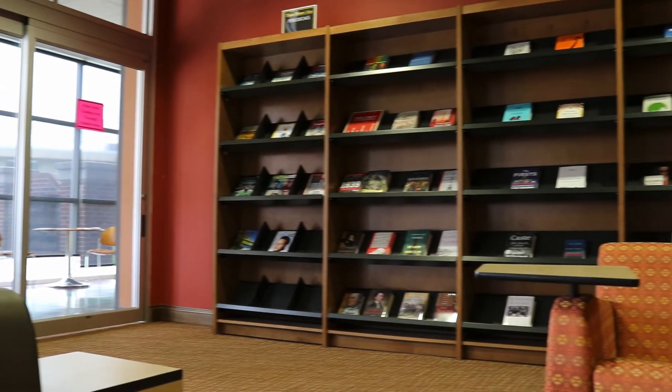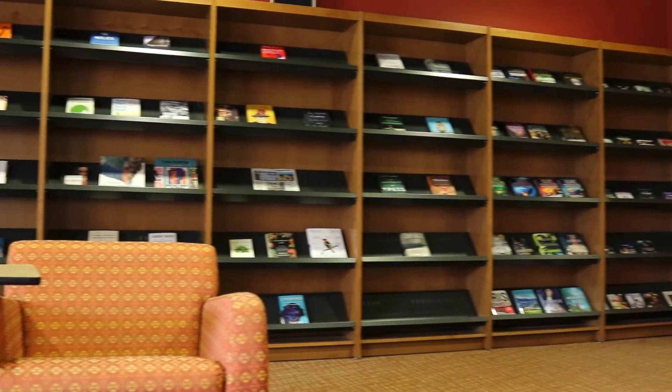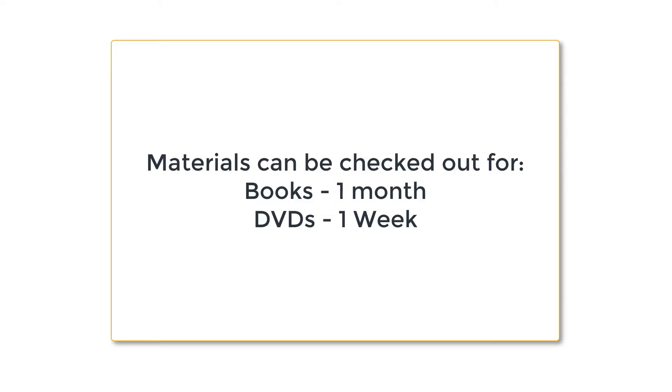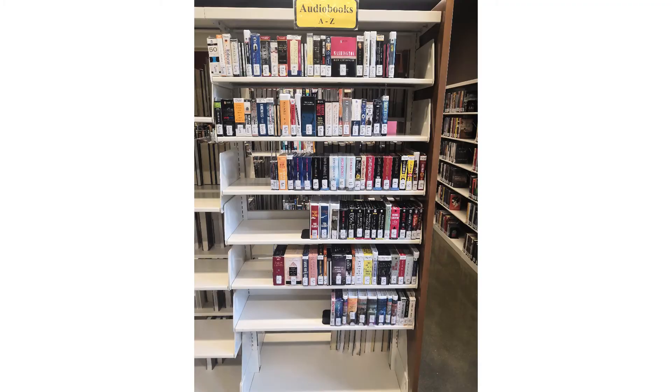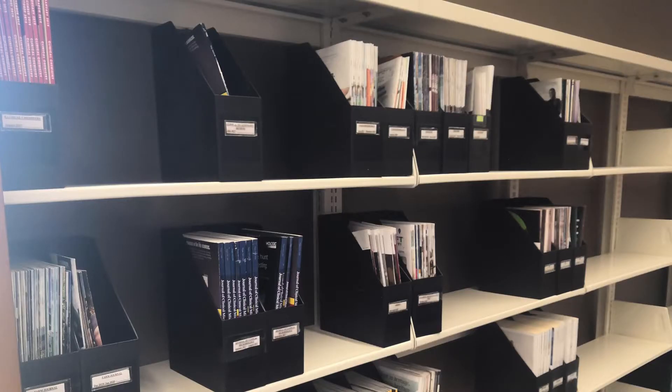A Three Rivers or other state-issued picture ID is required to check out library materials. Students may check out books for one month, DVDs for one week. Fifteen items at any one time are permitted per student, and within those fifteen items, only five can be DVDs. Rutland Library also has a small print collection of journals for students and patron use.